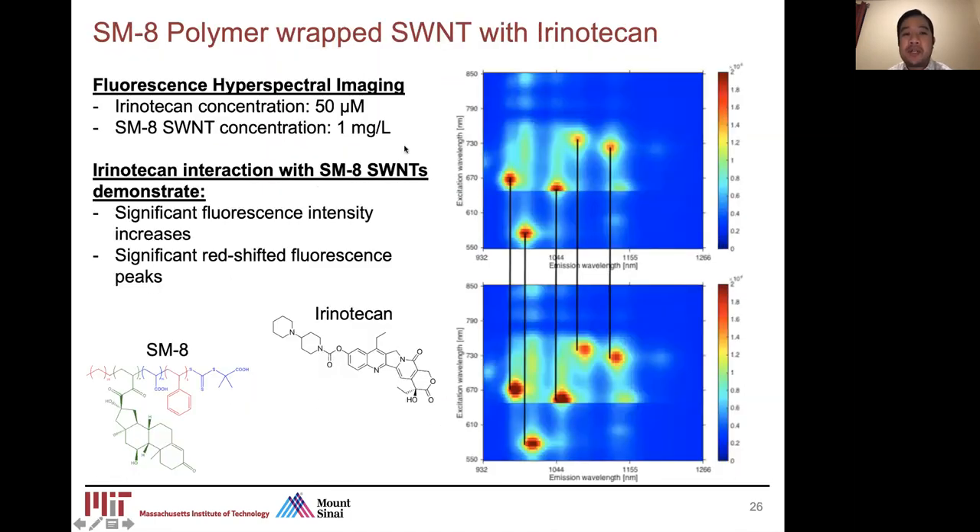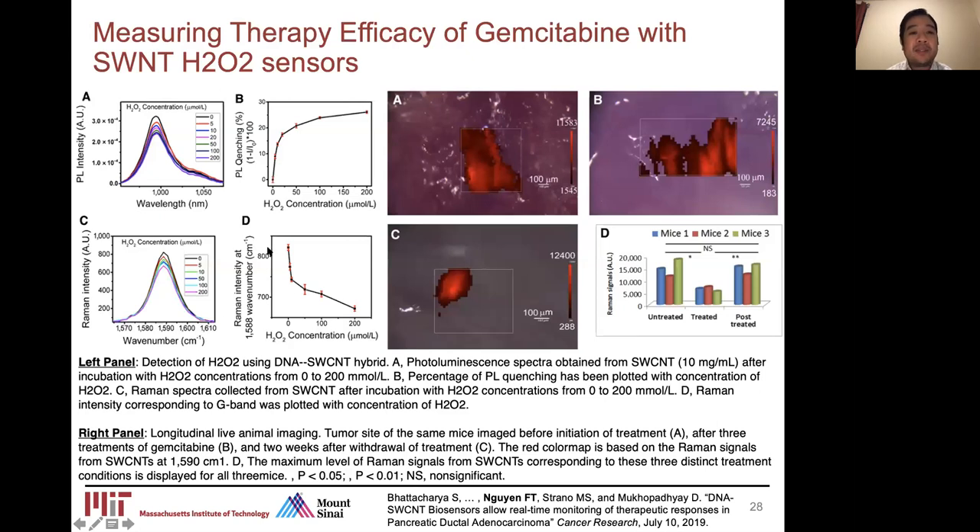We also developed a sensor for irinotecan, which is a wavelength-shift sensor, compared to the intensity-change-based sensors for AIC and temozolomide. We then use our hydrogen peroxide sensors to determine the therapy efficacy of gemcitabine, shown here through longitudinal live animal imaging. Before initiation of gemcitabine, there is no hydrogen peroxide production, so the Raman signal from the carbon nanotubes remains elevated. Upon treatment, hydrogen peroxide is produced and released into the extracellular space, causing the Raman signal intensity to decrease. After cessation of gemcitabine, there is no new production of hydrogen peroxide, and the Raman intensity signals return to normal.